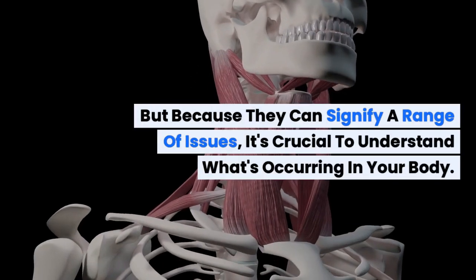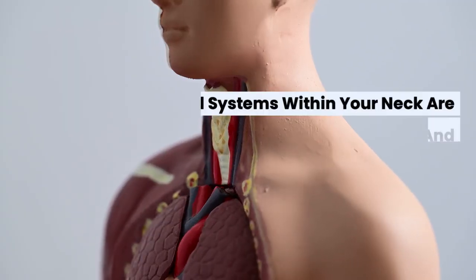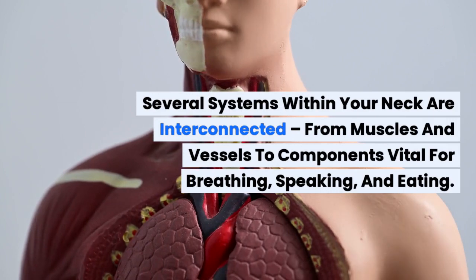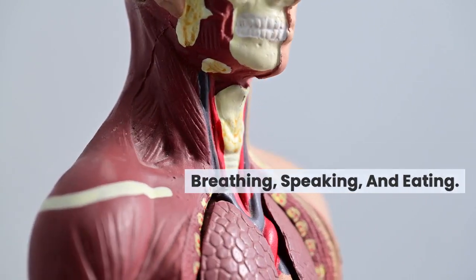But because they can signify a range of issues, it's crucial to understand what's occurring in your body. Several systems within your neck are interconnected, from muscles and vessels to components vital for breathing, speaking, and eating.